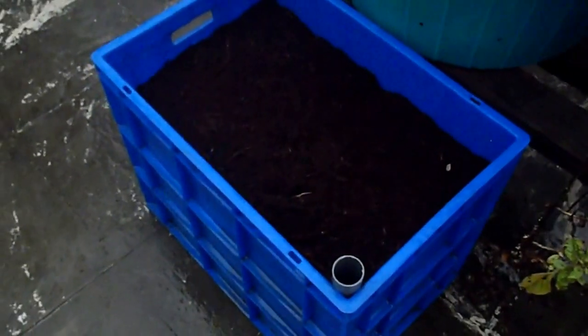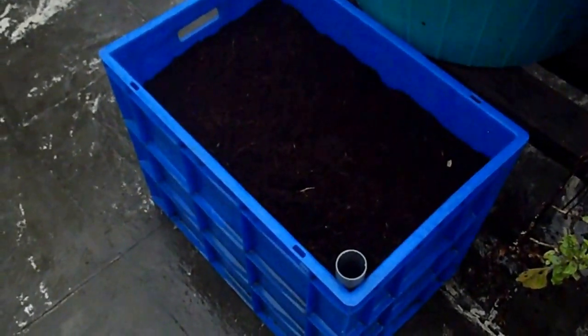Wicking beds. This is a new wicking bed with potatoes and a couple of radish seeds. Just waiting a few days for it to start sprouting.